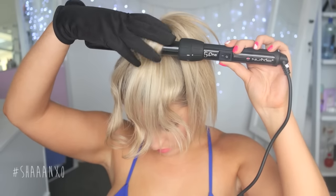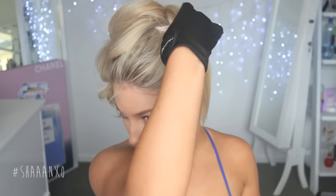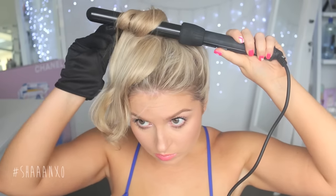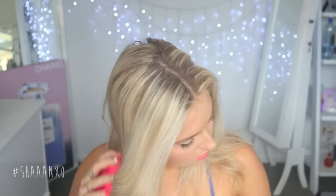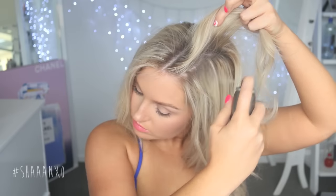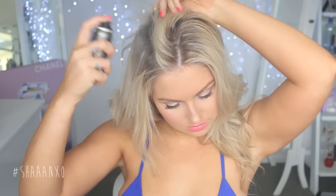I'm just continuing around my head, sectioning off the ponytail and curling it up until it's all complete. Then I'm taking out the ponytail and shaking out my hair, and I'm going to brush out the curls a little bit just to make them more separated and fluffy-looking. I'm taking a little bit of oil and putting that through my hair. And if you find your hair is too smooth and you want more texture for that true surfer beach wave effect, use some salt spray — every brand does salt sprays. I'm using a little bit of dry shampoo on my roots to add a little more volume.